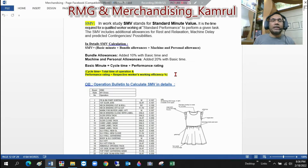In detail, if we would like to calculate the SMV, the formula is: Basic Minute + Bundle Allowances + Machine and Personal Allowances. Now what is Bundle Allowances? Bundle allowances means 10% added to the basic time. The same way, Machine and Personal Allowances means 20% added to the basic time.